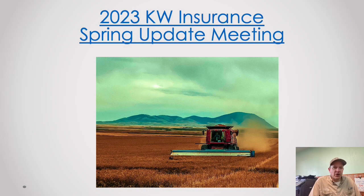Well hello everyone, thanks for joining us for our spring 2023 crop insurance update meeting. This is Cory with KW Insurance and I'm going to walk you through suggestions for this coming crop year, kind of where we're at for prices and why we think staying in those counties with the ECO and SCO program will be a good position going forward into this year.